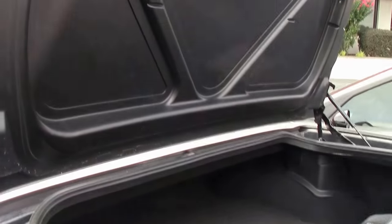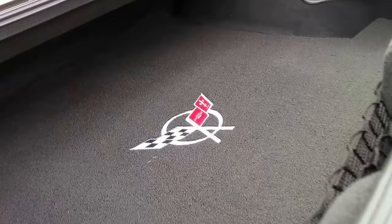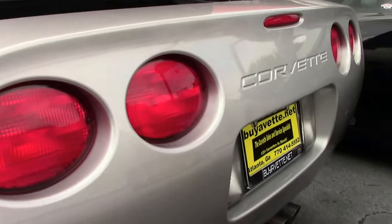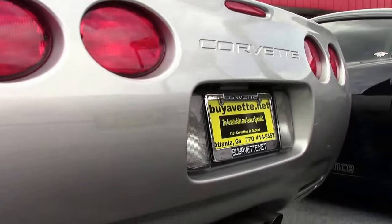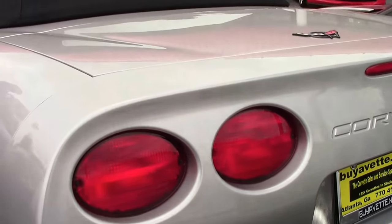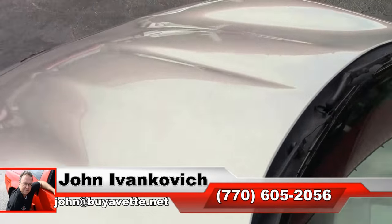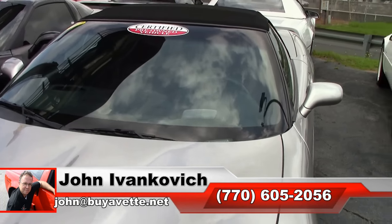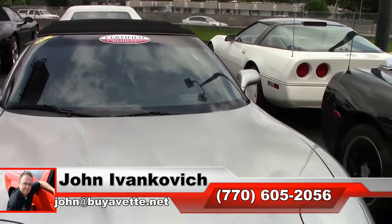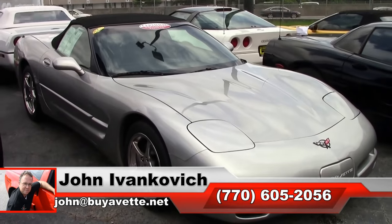An absolutely wonderful car to have for your local road. C5s are a great drive and a lot of fun to show off at your local show. If you'd like to know more about this particular Corvette or any of the hundreds in stock, give me a call at 770-605-2056 or email john@buyavet.net. If you're in the area, stop by — we'd love to show you around. We'll see you all out on the road.